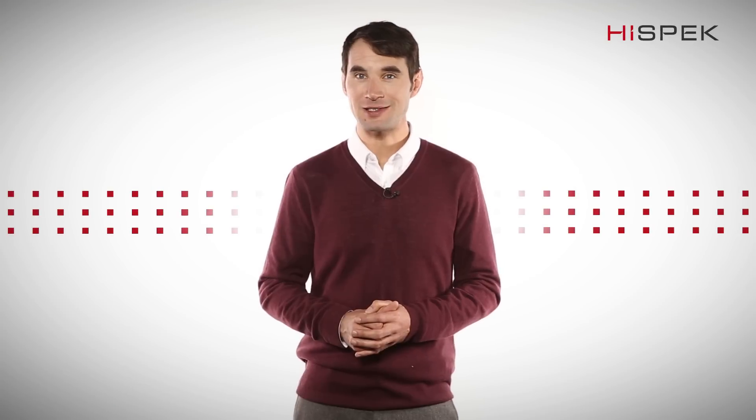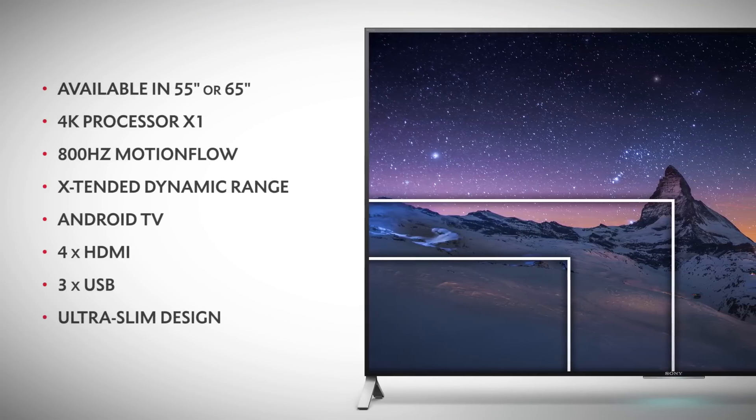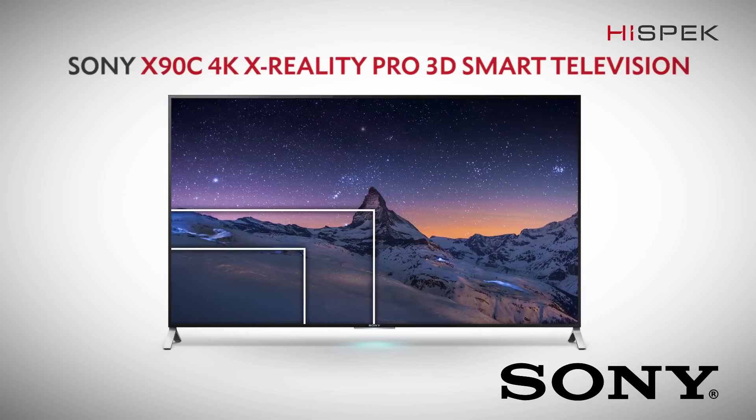Share your content with friends and family on the big screen. The Sony X90C Series 4K 3D television is available in two sizes from high-spec, and will form the heart of your entertainment hub.